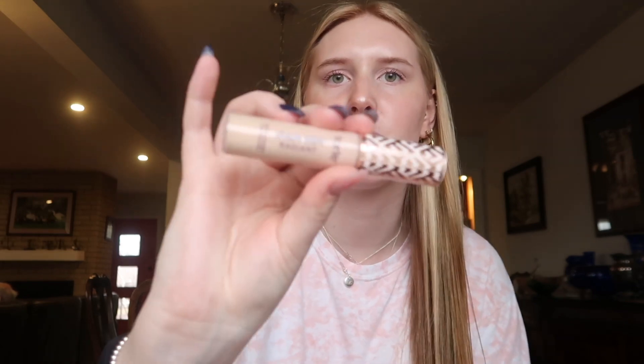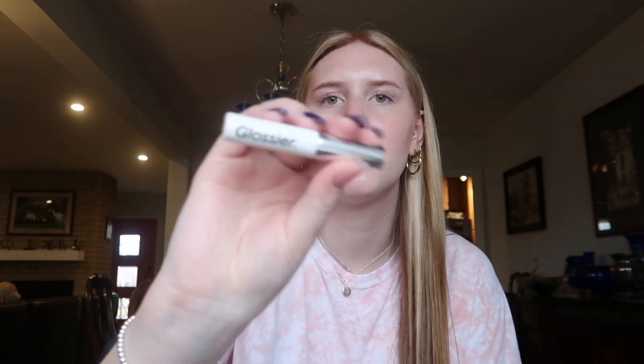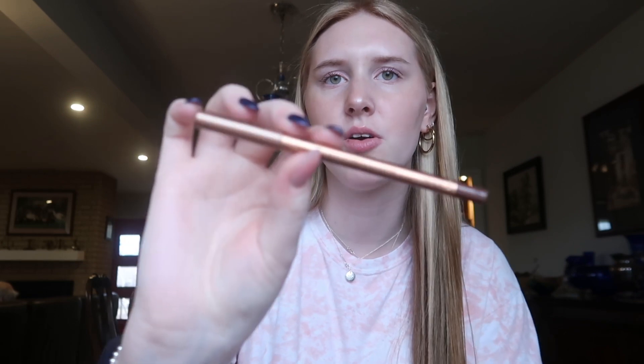I have the Tarte Shape Tape Radiant Concealer as a backup concealer in shade 16N, and another Glossier Boy Brow in the clear one. I also have a Charlotte Tilbury Lip Cheat lip liner in the shade Foxy Brown. My favorite lip liner is the Makeup Forever one in brown, but the lid fell off somewhere so I can't keep it in my bag anymore.